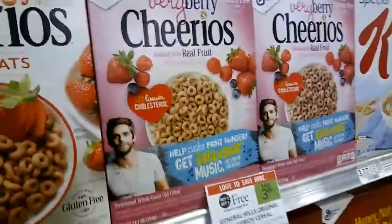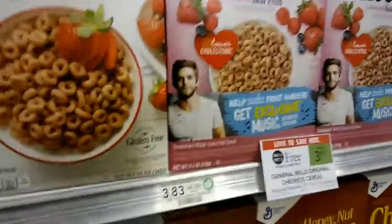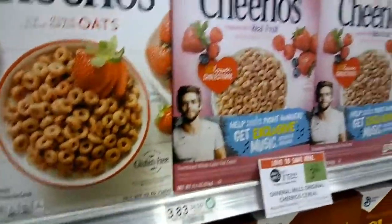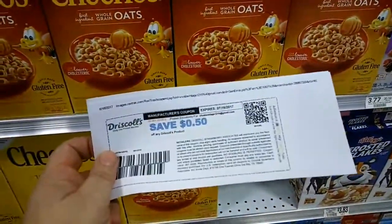Then you buy blueberries or raspberries — the Driscoll's — that are $2.50 this week on sale. I don't know if all stores offer them in the Driscoll's brand, so check your store. When you sign up for the Driscoll's website, they send you a $0.50 off coupon.